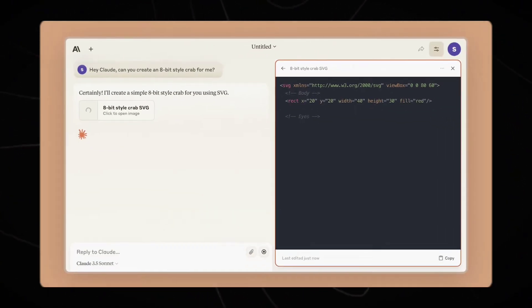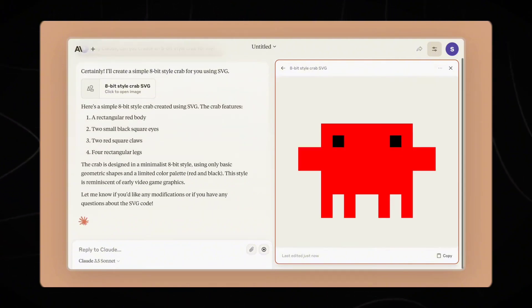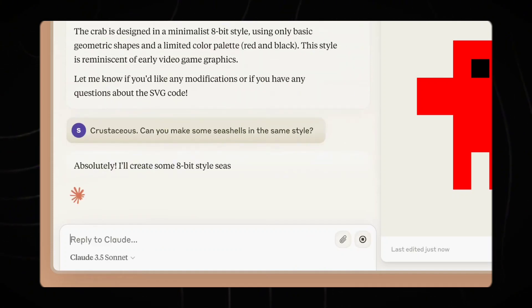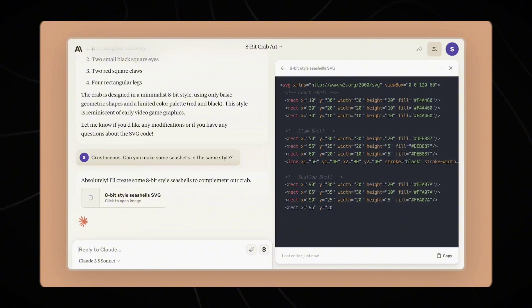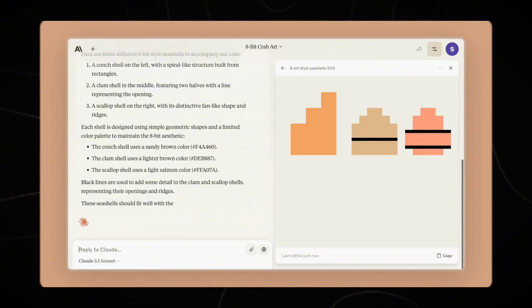The new language model comes with a 200k token context window, which translates to around 1,500 words. In terms of real-world usage, Anthropic says Claude 3.5 is better at understanding nuance, humor, and complex instructions, while also offering a more natural and relatable tone in its writing.